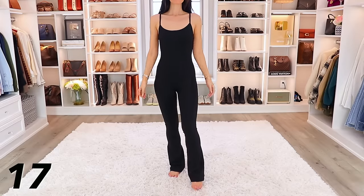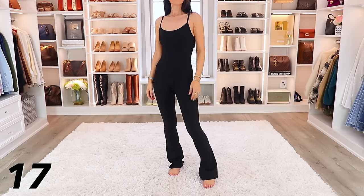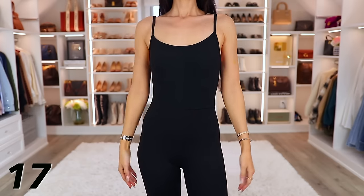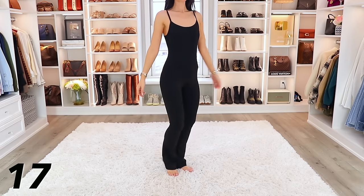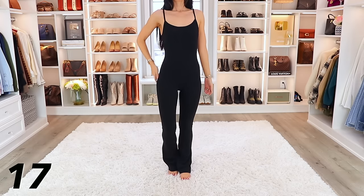Now this flared leggings jumpsuit — it's like a one-piece jumpsuit. It was also in the viral Amazon video because it's so popular, but I wanted to put it again in this video because it looks really good with the next item I'm sharing. If you haven't tried a one-piece jumpsuit, it's not for everyone, but I love how this one is an instant outfit. You can add a jacket to it and it just pulls everything together without putting much brain power into an outfit. It's really comfortable and I especially love the flared leggings on the bottom.